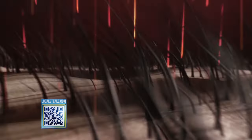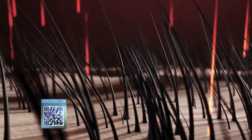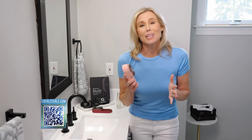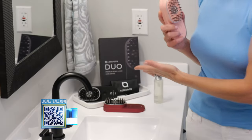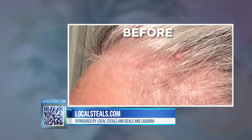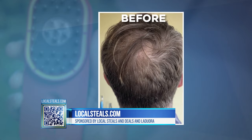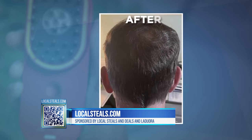You have to nourish your scalp and stimulate those hair follicles. If you have a healthy scalp, you're going to have healthy hair. It's so relaxing and so easy to use. It comes in three different colors, and I'm loving the results. The first time I used it, my hair was so soft and shiny. In six weeks, you can have thicker, fuller hair.